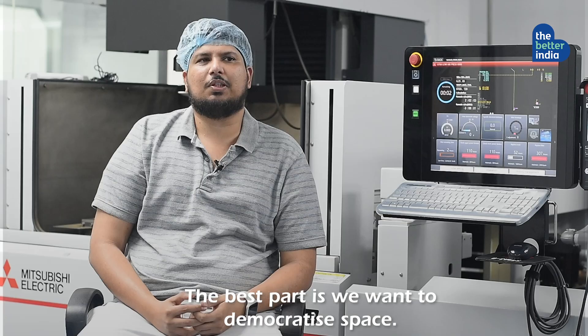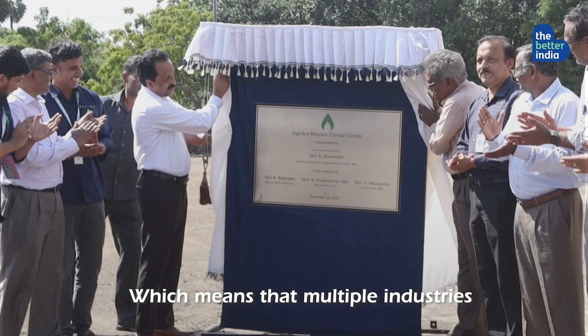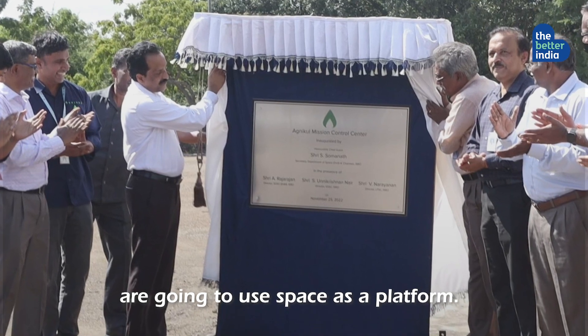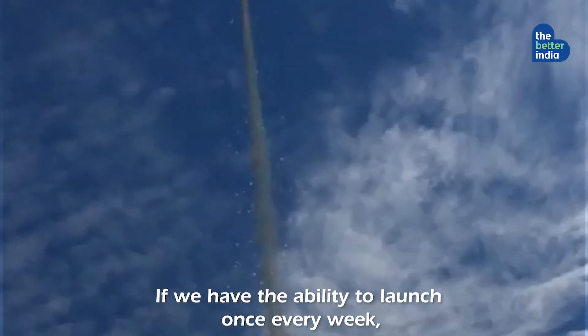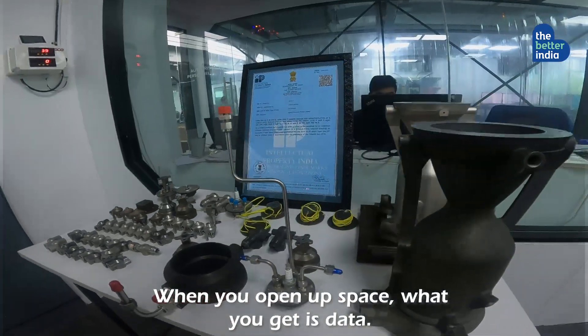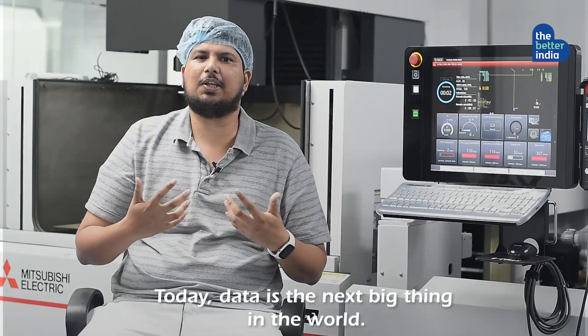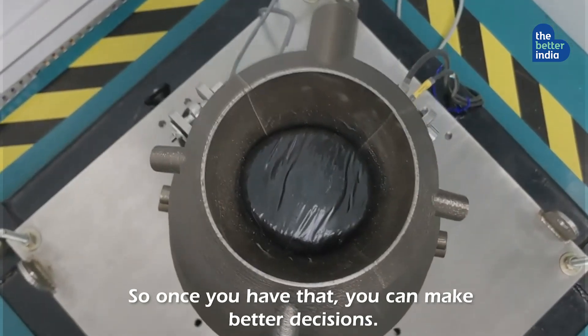The best part is we want to democratize space. There are multiple industries trying to use space as a platform. If we have an ability to launch once every week, we would be opening space for all. When you open space, what you get is data — and today, data is the next big thing in the entire world. Once data is provided, you can make better decisions.